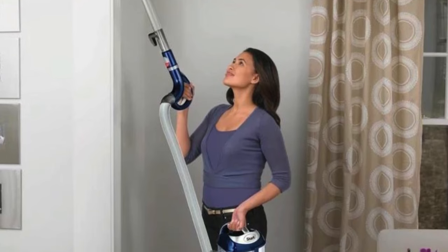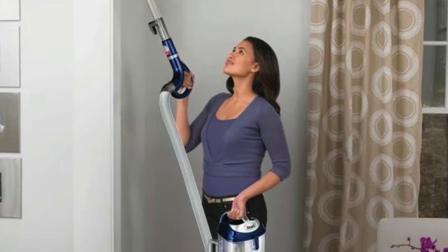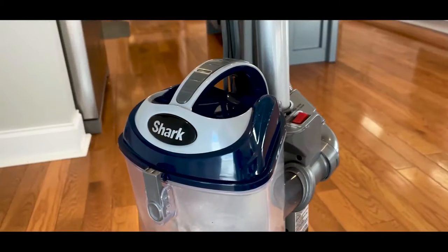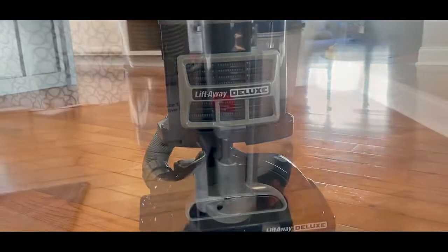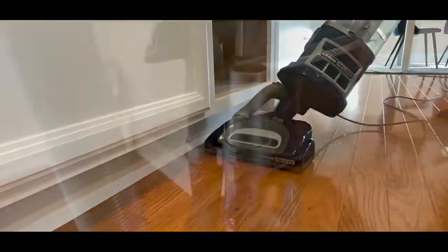The lift-away functionality is a game-changer. With a detachable pod, you can effortlessly clean under furniture. And if you need to reach higher places, just detach the nozzle and voila. You're ready to clean upholstery, furniture, stairs, and more.